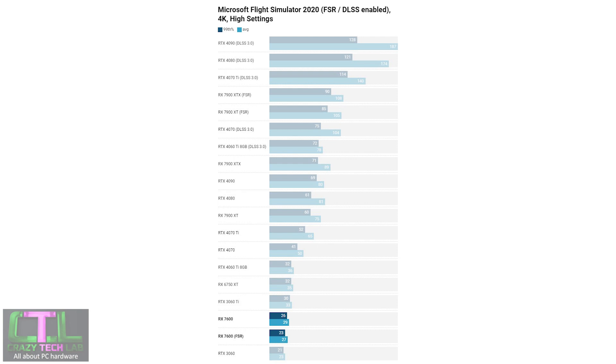An extra test in Flight Simulator: enabling FSR or DLSS and running at 4K to see how cards perform. The RX 7600 managed playable frame rates with a 99th percentile of 26fps and an average of 29fps, sitting between the RTX 3060 Ti and the RTX 3060. Disappointingly, FSR in Balance mode actually saw the frame rate drop slightly rather than increase — possibly due to optimization issues or a bug, as FSR appeared to offer benefits further up the stack with other Radeon 7000 series GPUs.